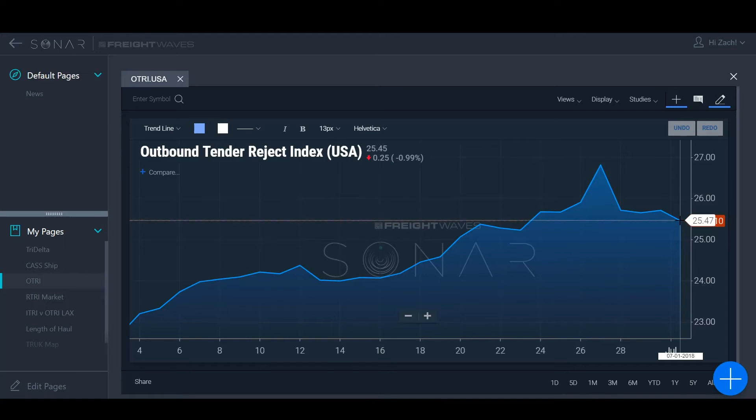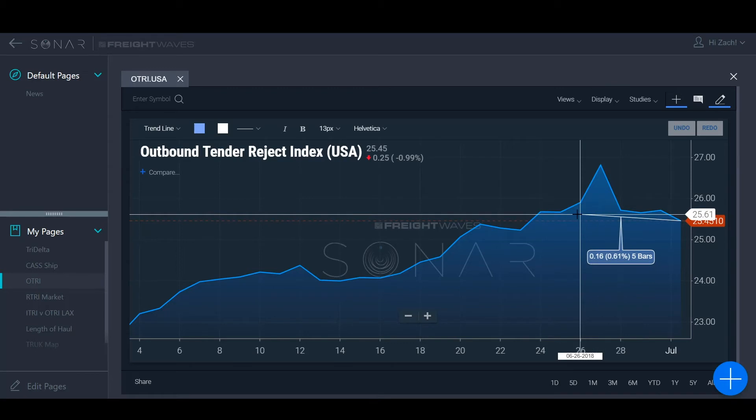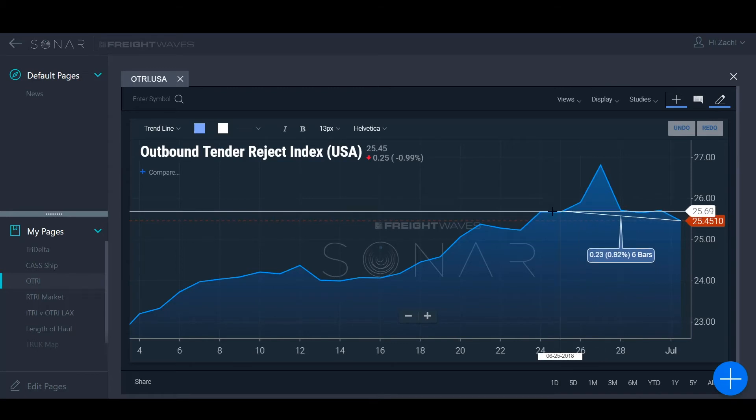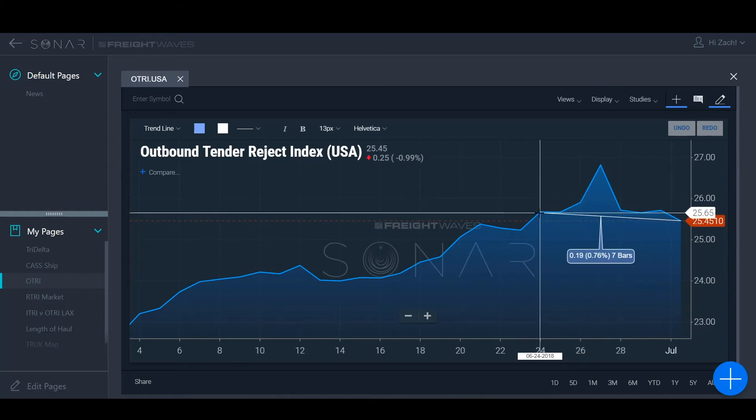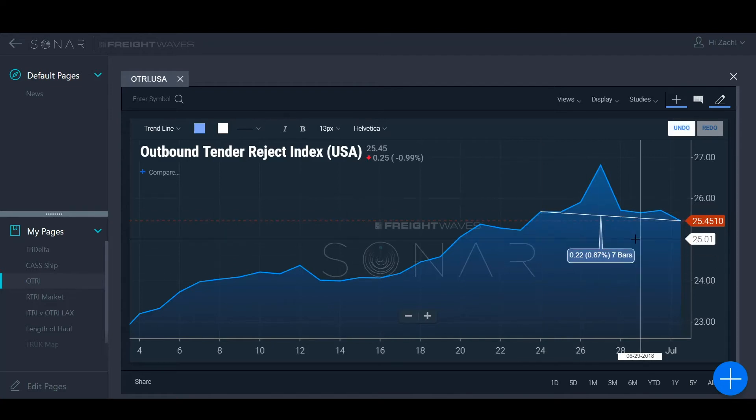It may not be exact, but that's okay. I'm going to go back seven bars, and what that means is seven days — just to be clear. Seven bars because every bar is the period of time of the index. So if there's a monthly index, each bar would be a month; a yearly index, one year, et cetera. You see right here — seven days ago, .22 percentage points higher. So it was 25.67 tender rejection last week at this same time. That's a good indication of what's going on in the overall market.